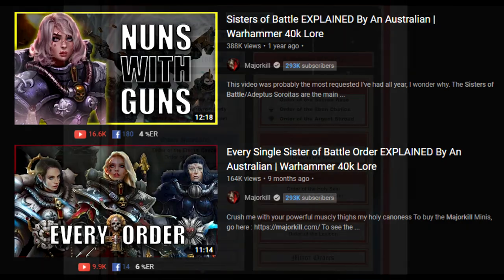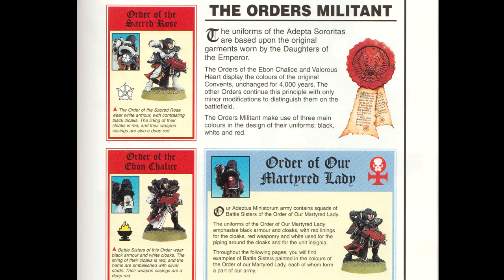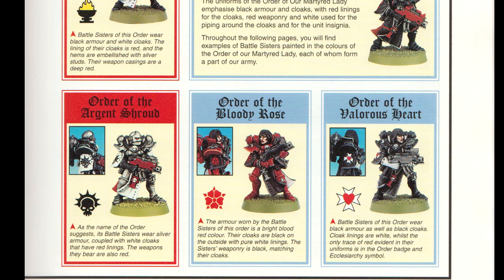You may be surprised to know that the orders we use today were established right back in the first book and haven't changed too much. They stem from two major convents, Sanctorum and Prius. The orders militant in each are Bloody Rose, Martyred Lady, Valorous Heart, Sacred Rose, Ebon Chalice, and Argent Shroud. There are also a number of non-combat orders that focus on healing and spreading the word of the Emperor. The colour schemes for these orders haven't changed very much either, consisting mostly of different variations of black, silver, red, and white.